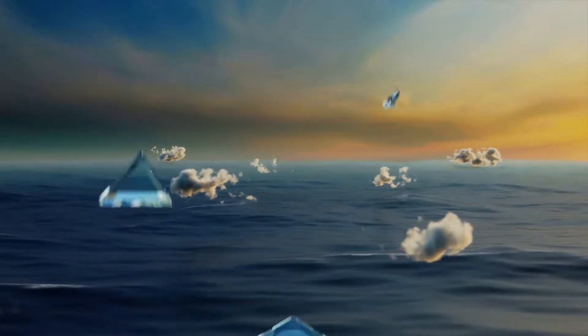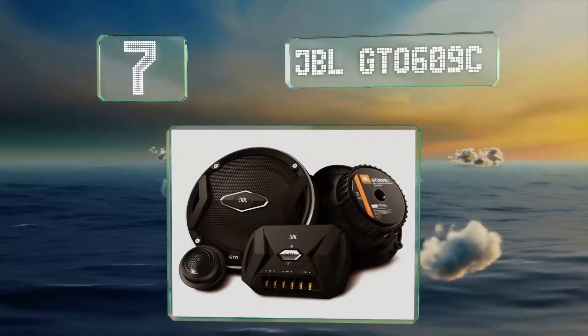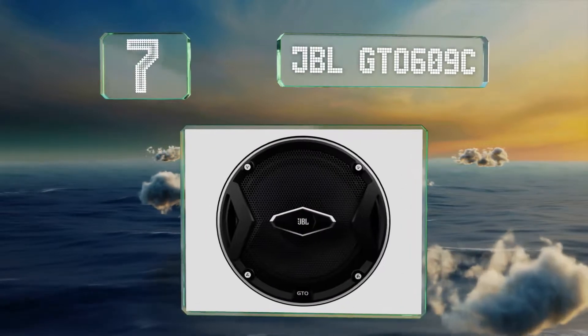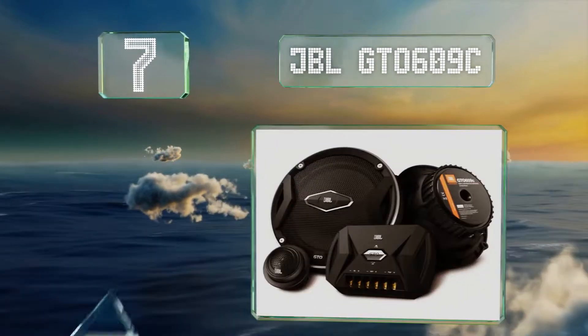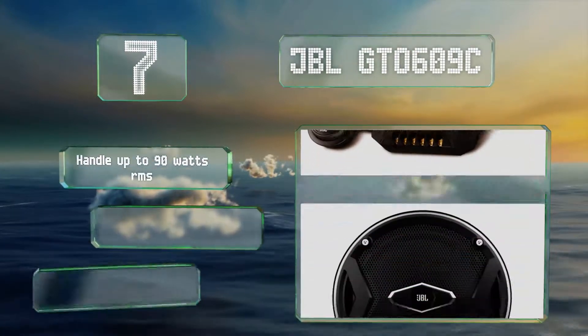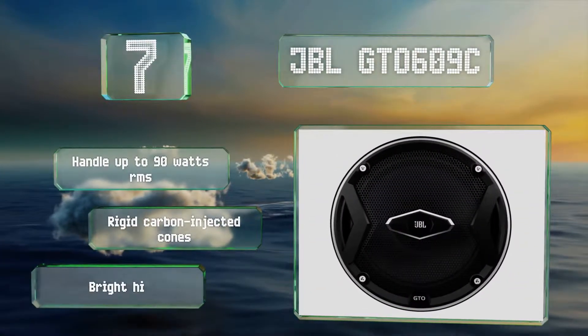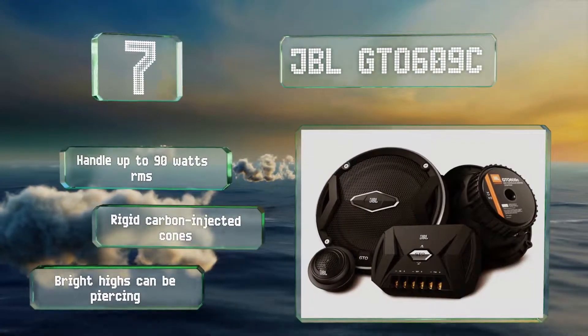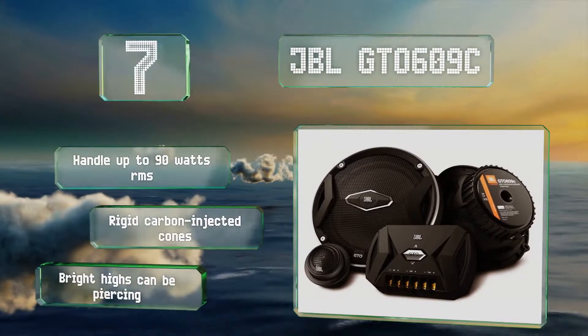At number 7, the tweeters on the JBL DTO 609C are small, but with proper placement and amplification, they're capable of producing vibrant, colorful highs. Furthermore, they're designed with the company's patented eye-mount system, which makes it easy to surface or flush mount them. These can handle up to 90 watts RMS and come with rigid carbon-injected cones, but the bright highs can be piercing.